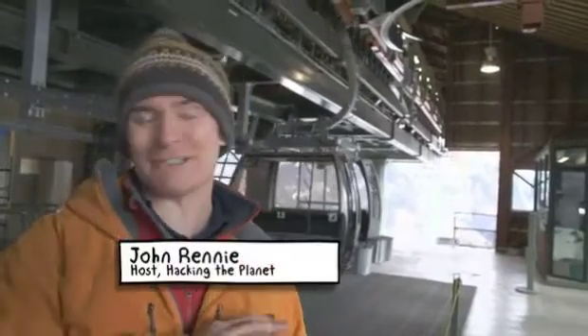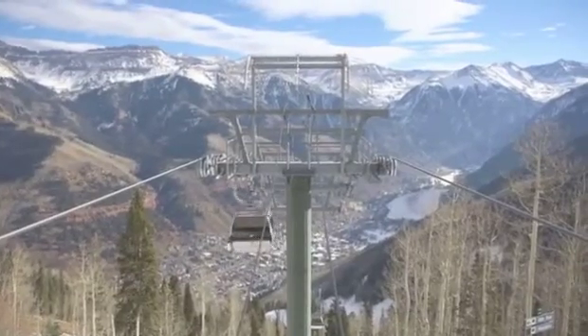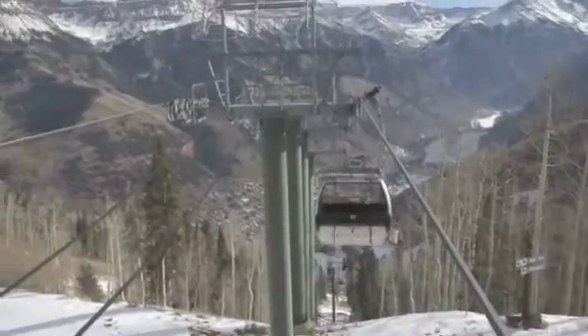The people here at Telluride Mountain Village have been outstandingly friendly and welcoming, giving us a lot of great unlimited exclusive access to the gondola and these lightning elimination systems. In fact, we're going to get a shot now to go up to an area most people would never get to see.